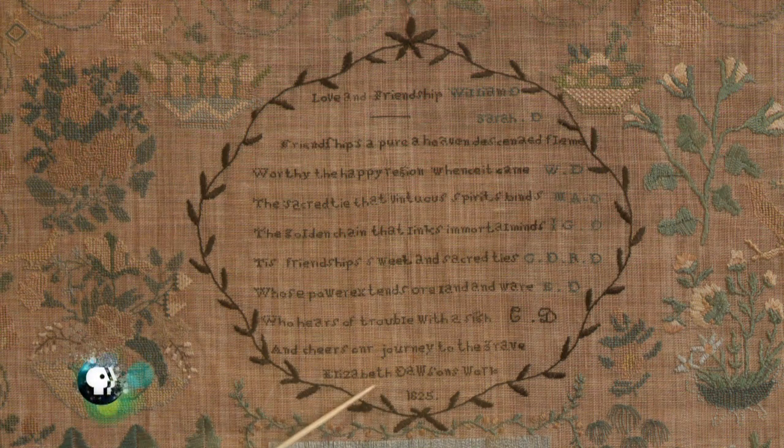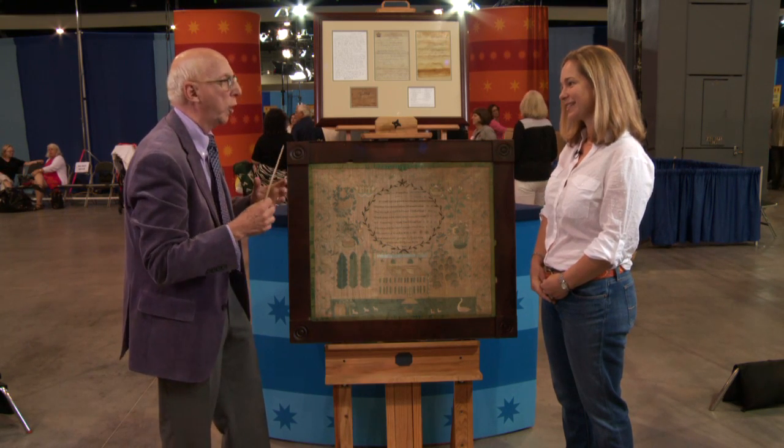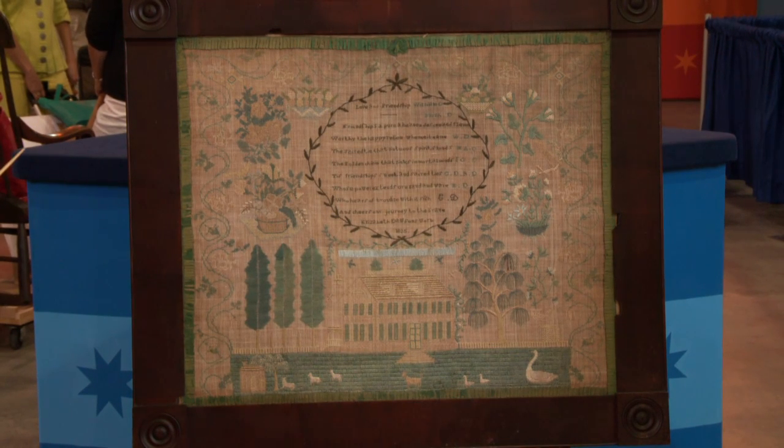The date is 1825. It's really a perfect date for samplers — it's when schoolgirls were making these. You said she was 16 years old when she made it. It all comes together so beautifully, especially with the original frame. I love that touch to it.